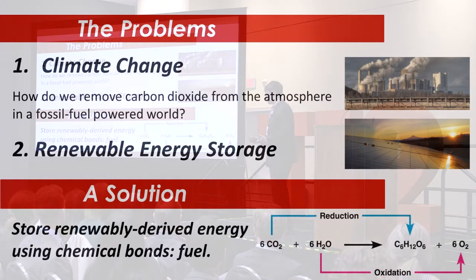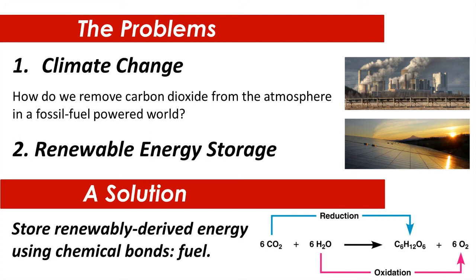Thousands of researchers around the globe are looking into ways to store renewable energy in chemical bonds. The example I use is making sugar by carbon dioxide reduction and water oxidation, because that's really close to what plants do. But making this reaction happen on a large scale is really tough, and the biggest challenge is competing with fossil fuels.